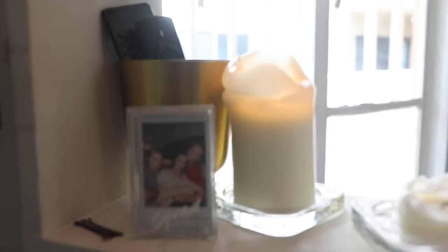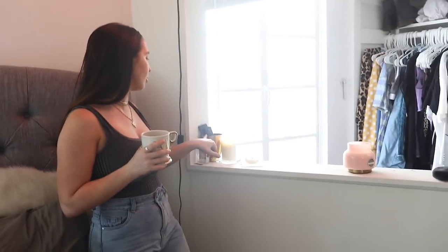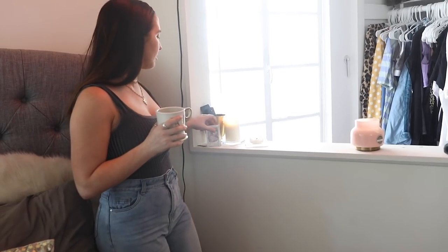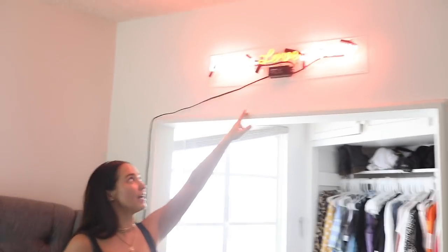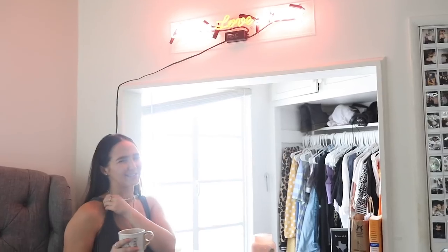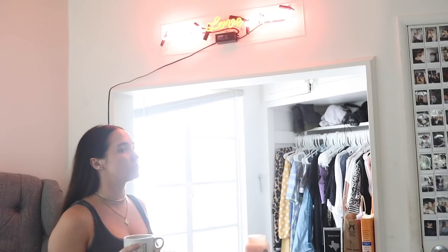Then I have more candles over here — these are both from Ikea, super cheap. This little holder just holds my remotes and random stuff. I have a little Instax Mini holder with photos of me and my sister and my cousin. Up here I have this neon sign from Urban Outfitters — it says 'Where Love Lives.' I freaking love this sign. It wasn't too expensive for a neon sign and I think it's super cute. Without it my room just doesn't feel like my room.